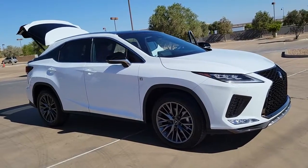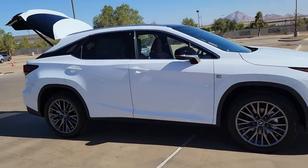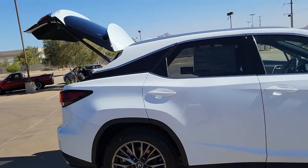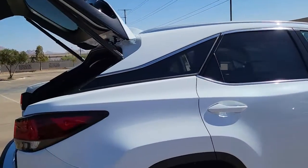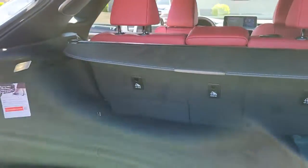Introducing the 2022 Lexus RX. Take a closer look at this captivating RX. From its calming high-end cabin to its creamy smooth ride to its suite of safety and infotainment tech, this refined SUV lets you cruise in comfort, confidence, and style.